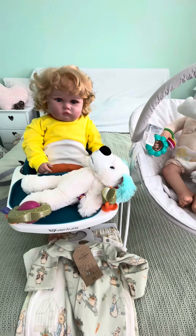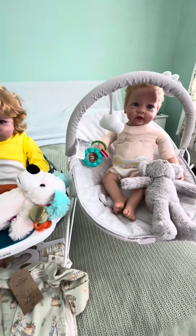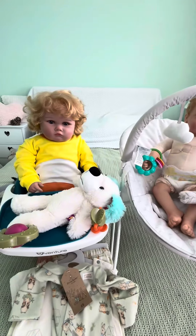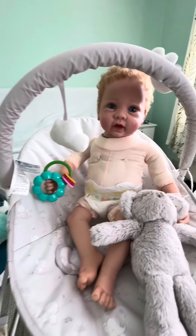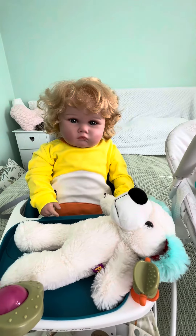Hi guys, we are back and we are making a video for Toddler Tuesday. This week Renee announced that we can have a toddler and a baby. So I've got Oliver and I've got Banks.